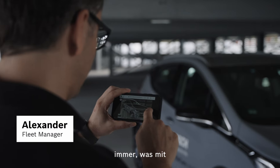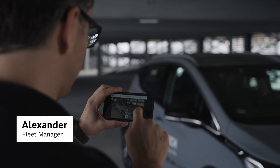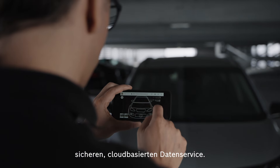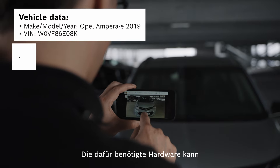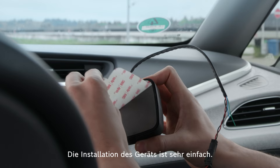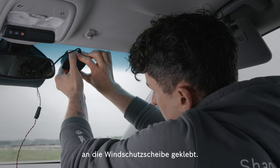With Ridecare Insight, fleet managers will always know what is happening to their vehicles. We combine software and hardware into a secure cloud-based data service. The hardware necessary for this can be easily configured to each vehicle type, make and model. Installing this device is very simple — it is glued onto the windshield as a retrofit solution.